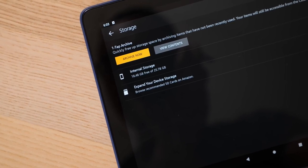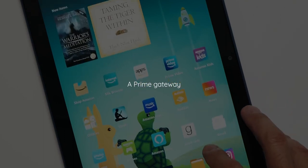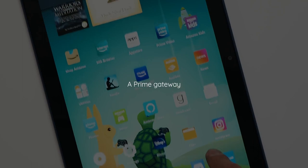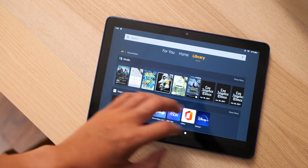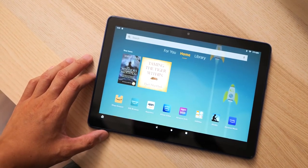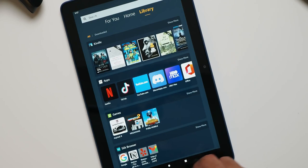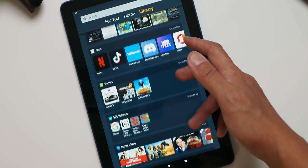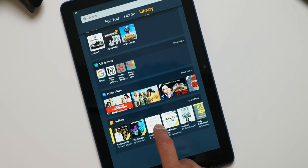You really gotta love it when a product leans into its roots and knows what it is — because that is the point of the Fire tablets. They're a gateway into the Amazon jungle. Every surface-level interaction with this tablet is another bit of content from the greater Amazon ecosystem, right down to the widgets on the home screens pointing to new items you might have purchased. Slide over to the library tab and you have your various catalogs, including apps from the Amazon App Store and audiobooks from Audible. The Fire HD 10 is simply a way of accessing everything Amazon.